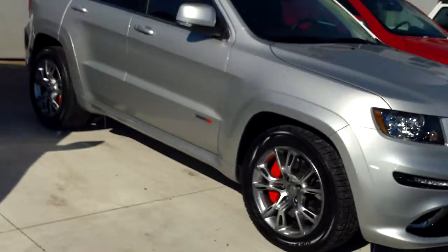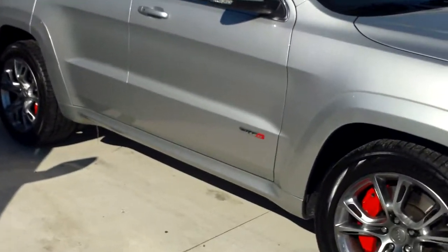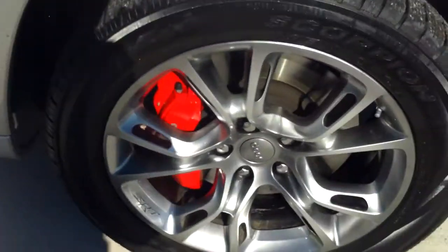Eric, hi, Steve Smith, Southern Maine Chrysler Dodge Jeep. This is the 2012 SRT that you're talking about here with me.